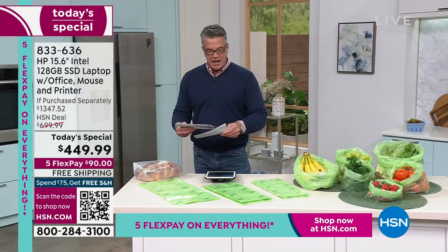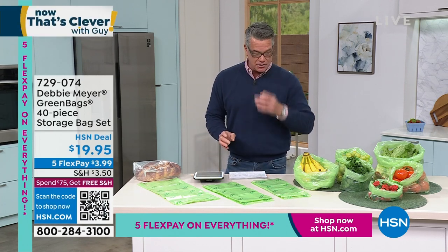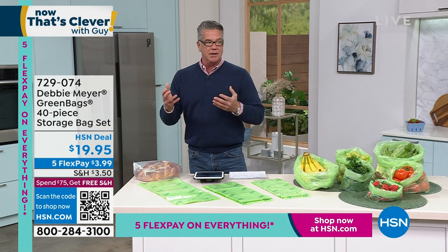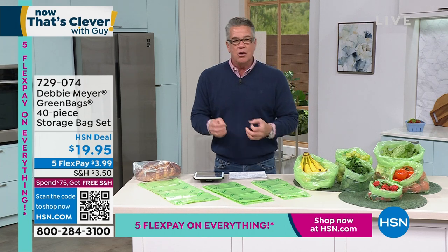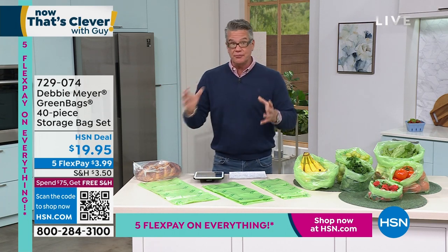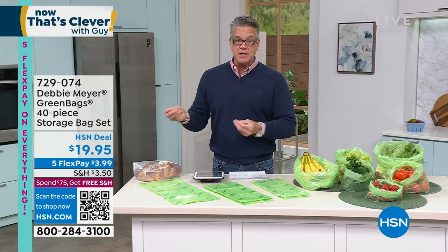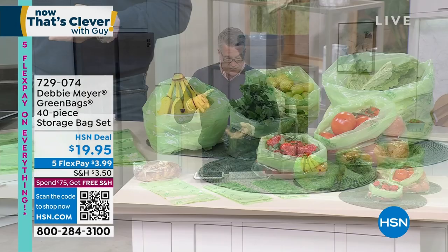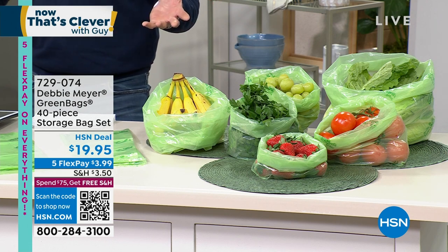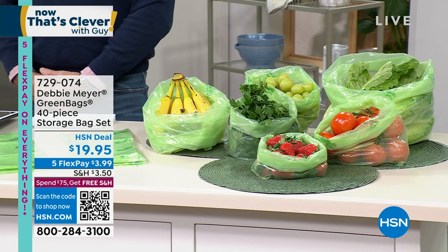We talk about clever items — I've been buying green bags and green boxes for years and years. They're one of the longest running products we've had here at HSN with the incredible Debbie Meyer. What do these things do? We all spend a lot of money on produce — fruits, veggies — and the average life in your fridge is four, five, six days. What if I told you that you could exponentially increase the fridge life of fruits and vegetables just by buying these bags? It's our 40-piece set at less than $20. There's been a billion of these sold worldwide — they're chemical-free, reusable, and made in the United States.